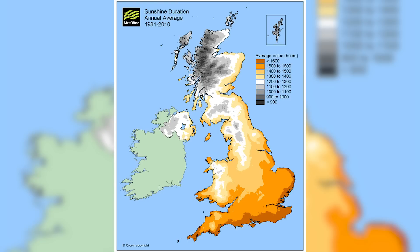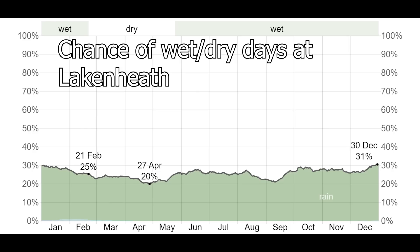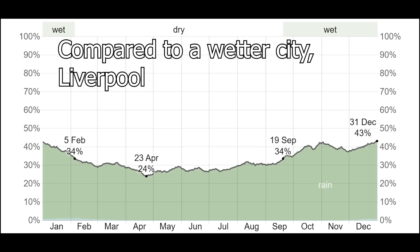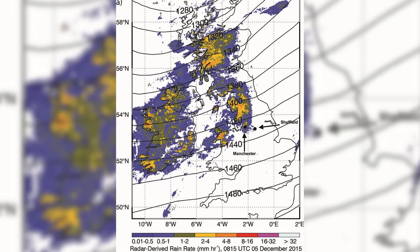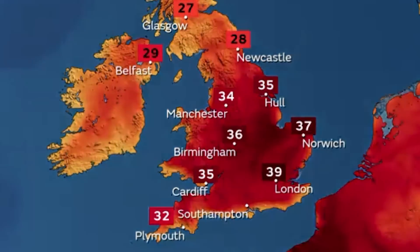For example, the town of Lakenheath in Suffolk, known for its picturesque landscapes, records an annual rainfall of just 550 millimetres. This is remarkably low compared to other regions in the UK, making Lakenheath a prime example of how some areas can experience such dry conditions. Meanwhile, cities like London can receive over 600 millimetres of rain annually, showcasing just how distinct East Anglia is in comparison, even though they're not that far apart.